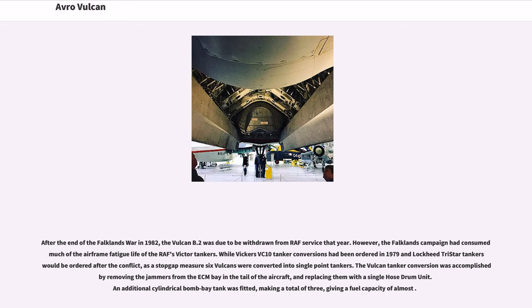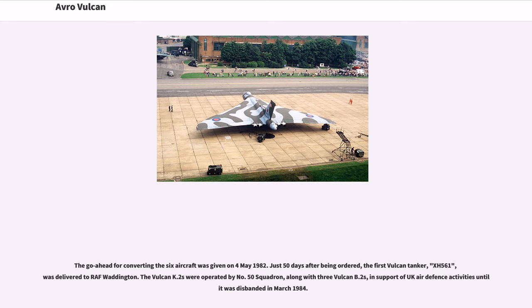After the end of the Falklands War in 1982, the Falklands campaign had consumed much of the airframe fatigue life of the RAF's Victor tankers. As a stopgap measure, six Vulcans were converted into single-point tankers by removing the jammers from the ECM bay in the tail and replacing them with a single hose drum unit; an additional cylindrical bomb bay tank was fitted, giving a fuel capacity of almost the required amount. The go-ahead for converting the six aircraft was given on May 4, 1982, and just 50 days after being ordered, the first Vulcan tanker, XH-561, was delivered to RAF Waddington. The Vulcan K.2s were operated by No. 50 Squadron until it was disbanded in March 1984.